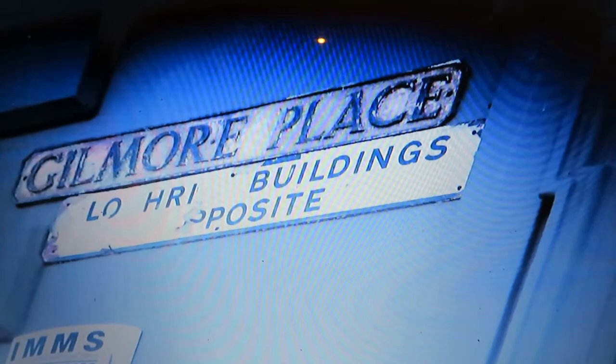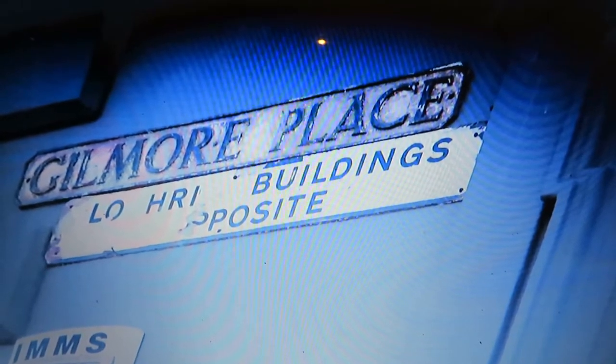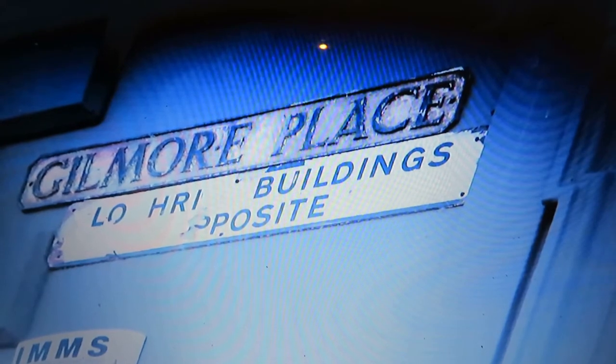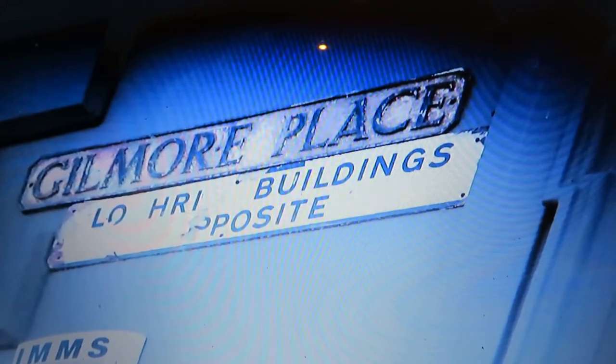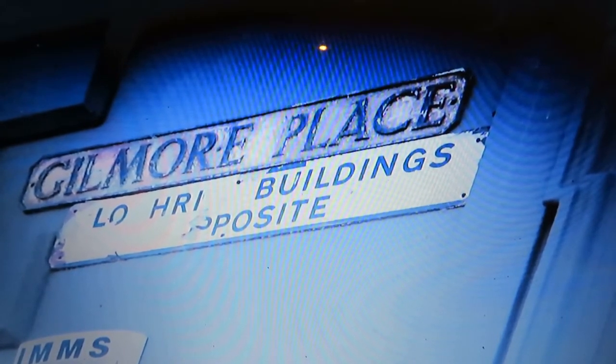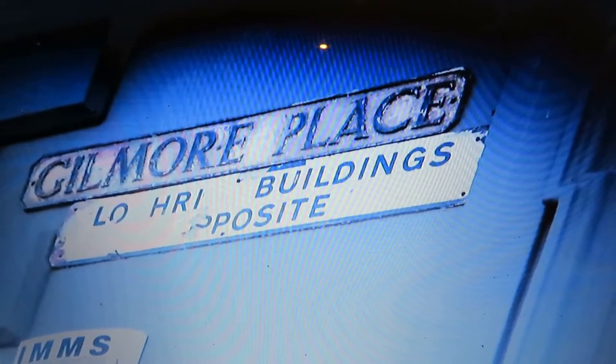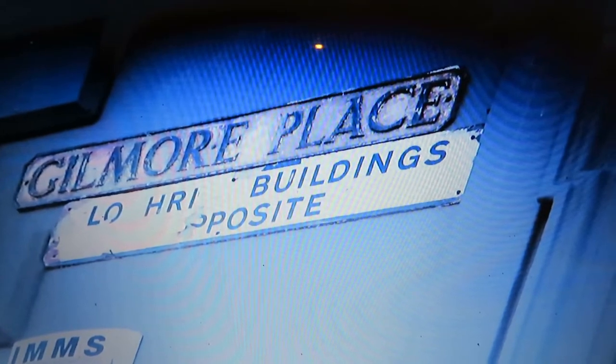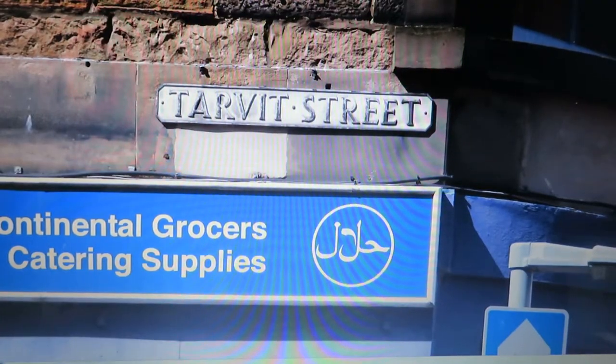When you get to the end of Leamington Road, turn left onto Gilmore Place and head along Gilmore Place until you come to the traffic lights. You'll see the King's Theatre right in front of you — cross the road, keep the King's Theatre to your right, and you'll go up the side of it onto Teviot Street.